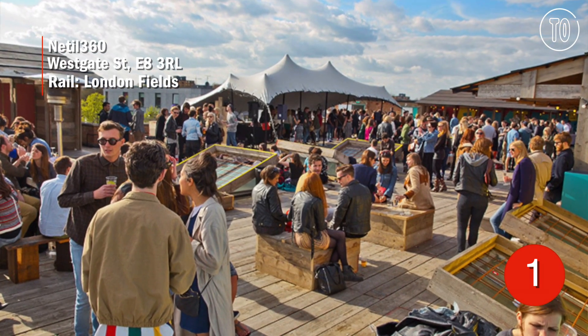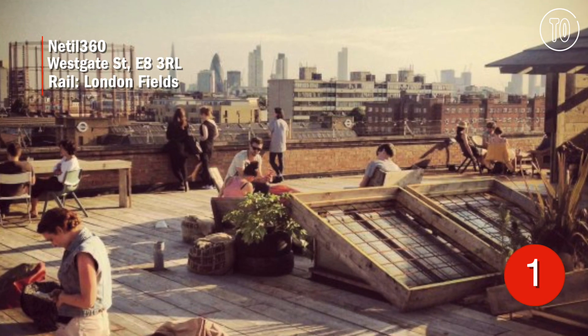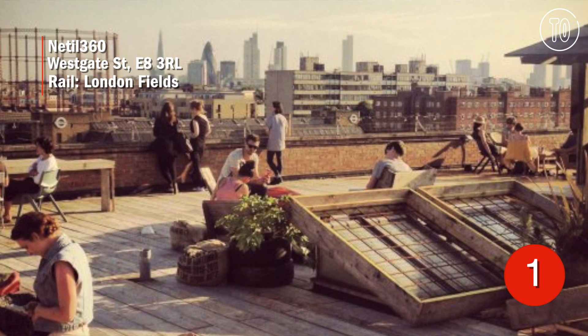Or keep it east at Nettle 360, a hub for creative start-ups that just happen to be home to a kick-ass rooftop bar with street food and fun cocktails. It's very hip, but we love it.